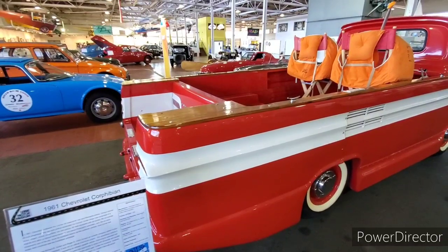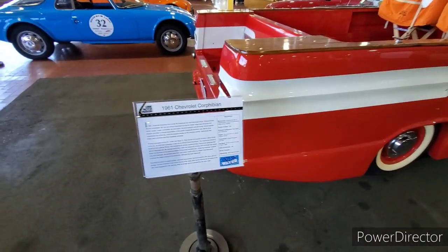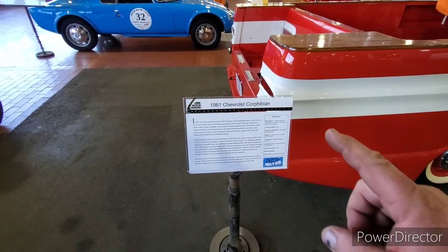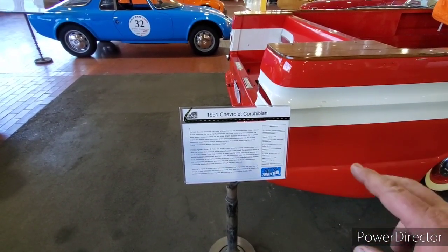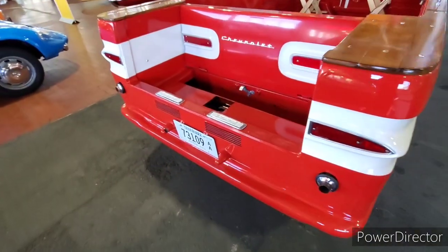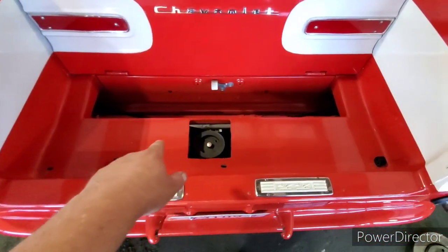All Corvairs were air-cooled flat-six engines. They either had a manual transmission or a two-speed Powerglide. This one is the Corphibian prototype — one Corvair that largely went unnoticed. You can see the engine right in here in this area.